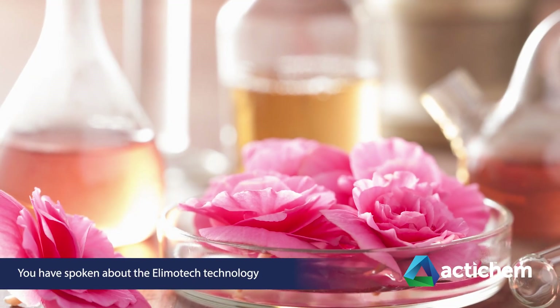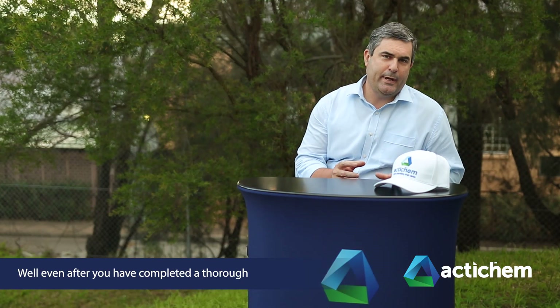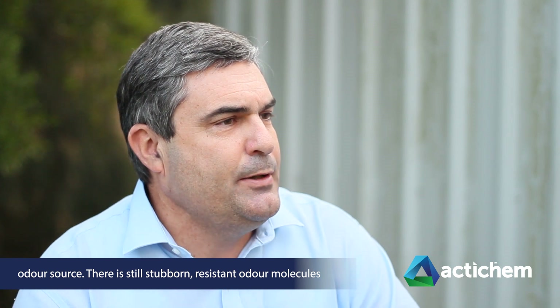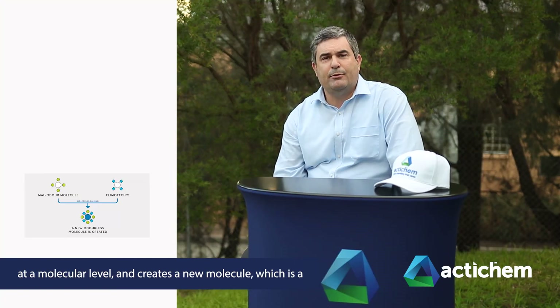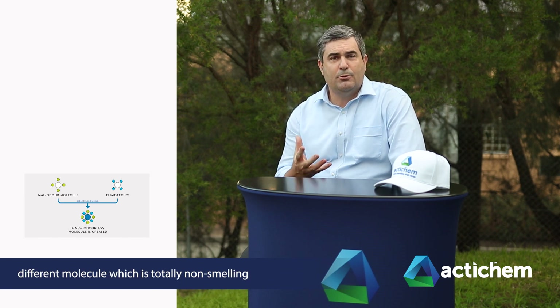So you've spoken about the Limotec technology — tell us what this is and how it works. Well, even after you have completed a thorough odour control process in terms of removing your odour source, there are still stubborn, resistant odour molecules which remain behind, trapped in porous surfaces and yarns, and suspended in the air. The Limotec technology reacts with these molecules at a molecular level and creates a new molecule which is totally odourless.